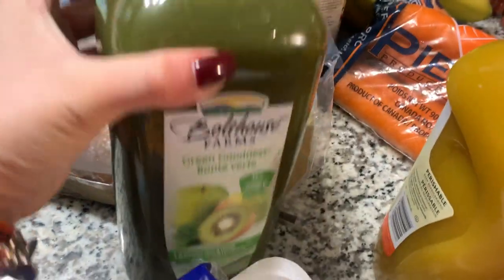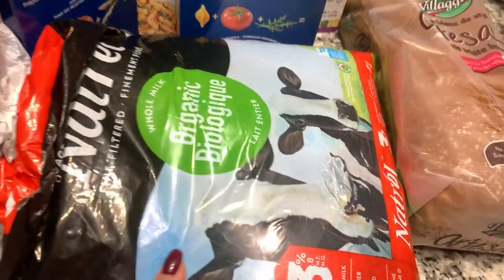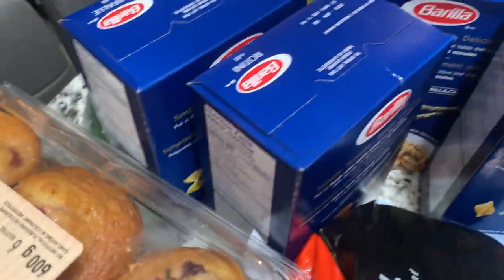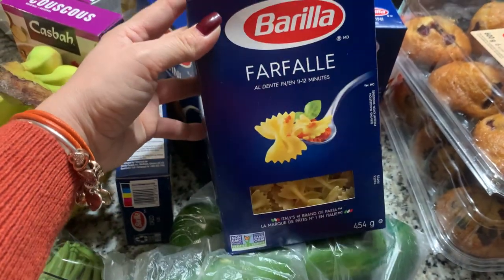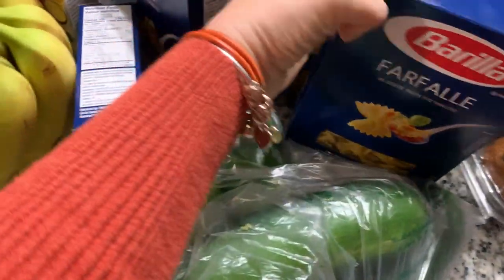We also have milk — four liters, they have three little bags here. Muffins: chocolate banana chocolate chip and cranberry lemon. And some pasta — this pasta was on sale, usually almost three dollars, but today was 99 cents.